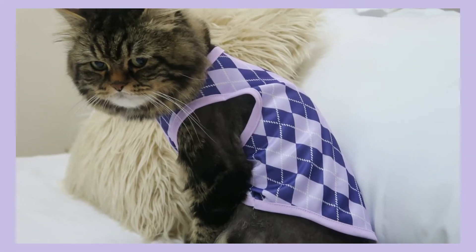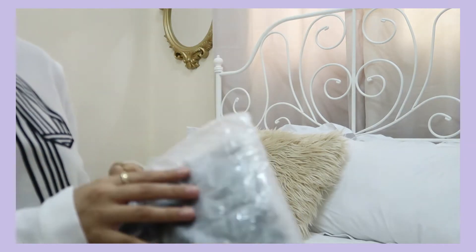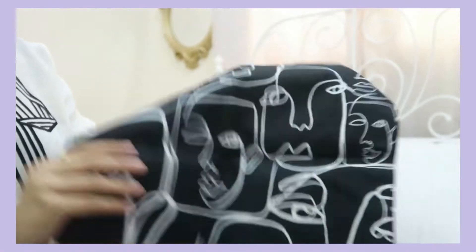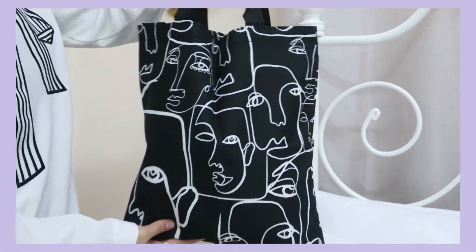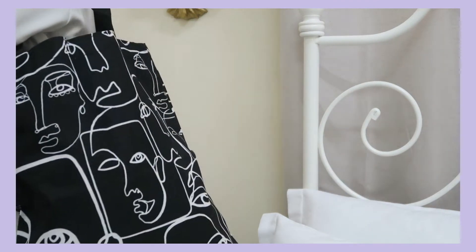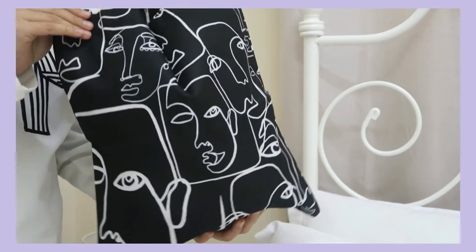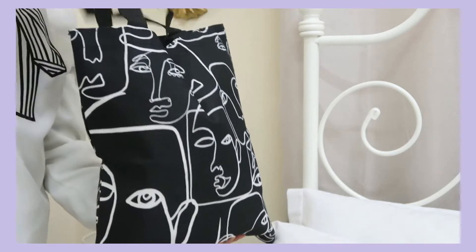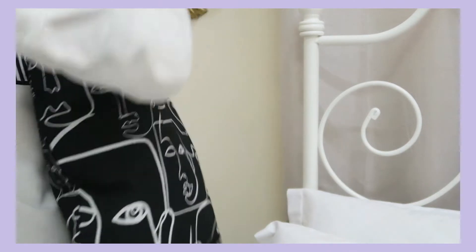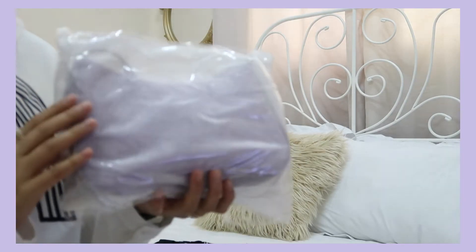Here we got a tote bag. You guys, I am obsessed with tote bags lately. Let me show you — this pattern, this color, everything is just so perfect about it. Tote bags can carry so many things — literally the best thing you can get for yourself. This one is a super nice fabric; I realized it's not bad quality at all. I thought it was gonna be cheap material but I'm quite impressed.